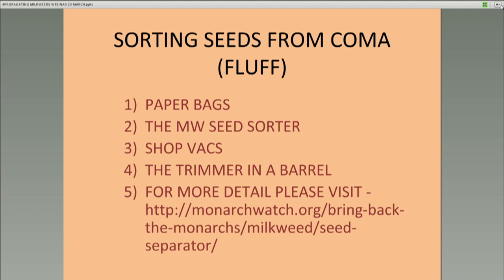At Monarch Watch we developed a seed sorter. You can use shop vacs or a trimmer in a barrel. You can go to our website — go to Bring Back the Monarchs and our seed separator section — for details about how to put one of those together.